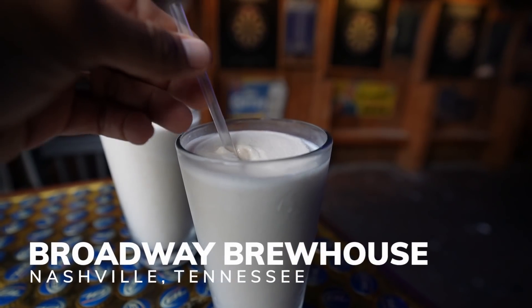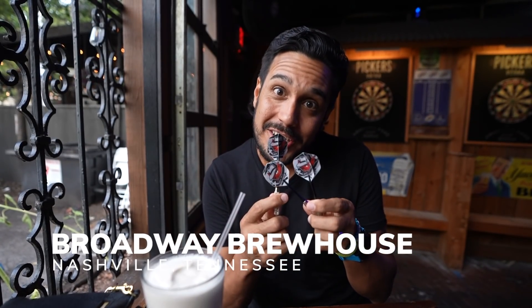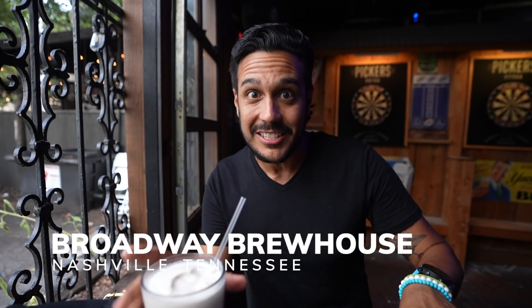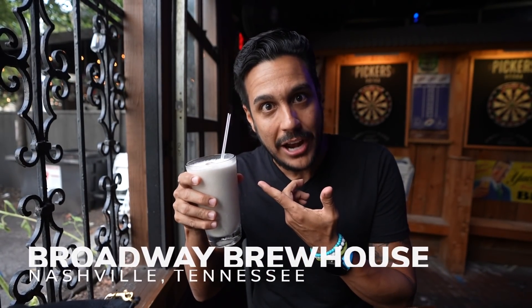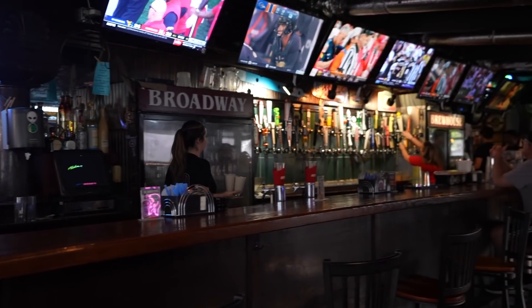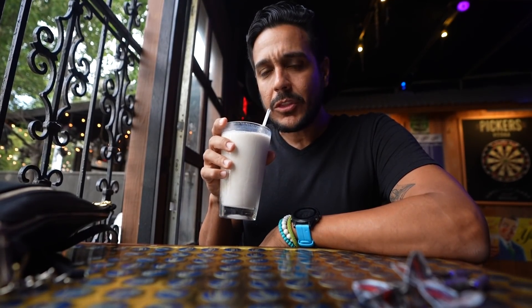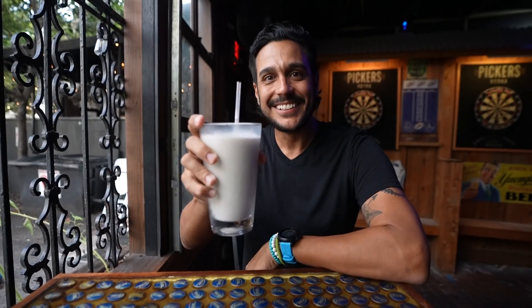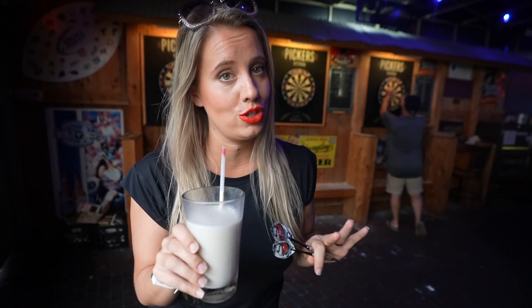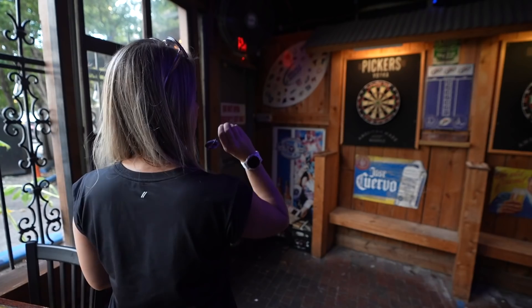Welcome to Broadway Brewhouse! This is one of our favorite hacks because you can play darts while your friends are waiting on some Hattie B's chicken. The bonus here is that they have a drink called the Bushwhacker — it tastes kind of like a Wendy's Frosty but with Bacardi 151. Party in a Frosty! And if you don't want to try the whole Bushwhacker and just want a little taste, you can always ask the bartender for a Weed Whacker, which is the baby version.